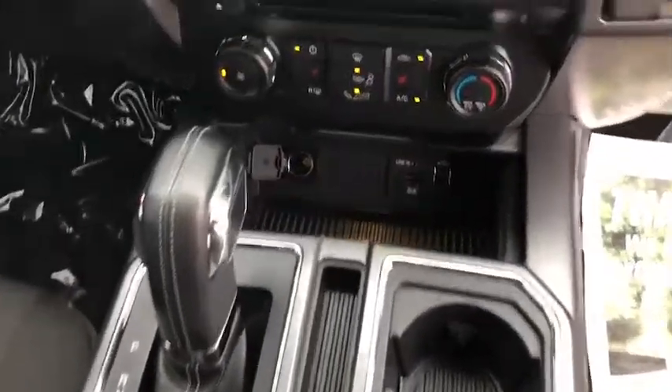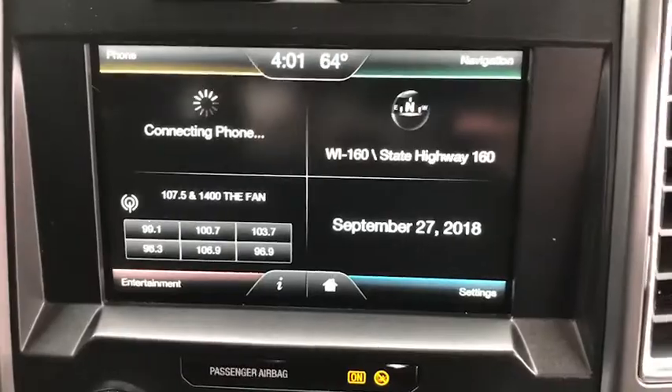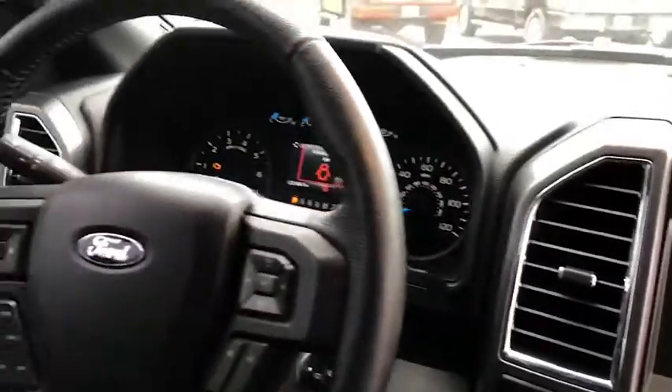You have a center console shifter, a couple of USB ports, a 12-volt, a nice touchscreen. Nice black grill in front — overall a very sharp truck.